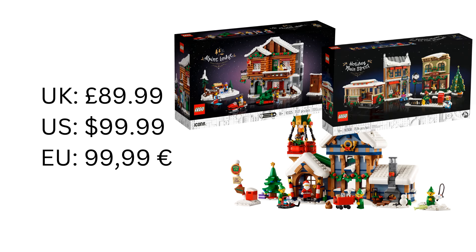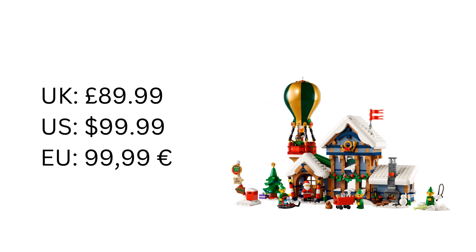The Alpine Lodge and the year before that, Holiday Main Street, were both about 70 pieces larger than Santa's Post Office — but taking inflation into account, that is a very, very good price. You're getting a decently sized set with some interactive features and a fun cast of minifigures.